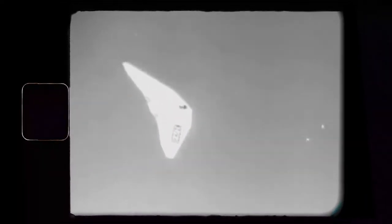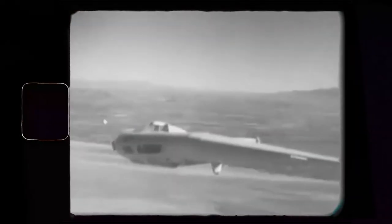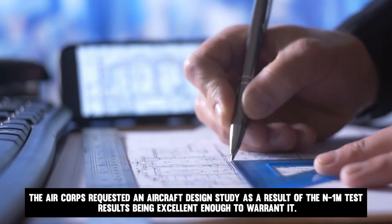The N1M was a small test platform with a wingspan of only 38 feet, primarily made of wood to facilitate simple configuration modifications. The rudders and other control surfaces were incorporated into the wing itself. In 1941, the Air Corps requested an aircraft design study, as the N1M test results were excellent enough to warrant it.